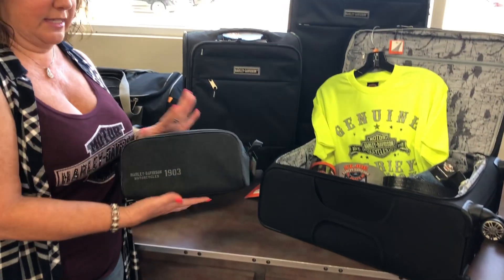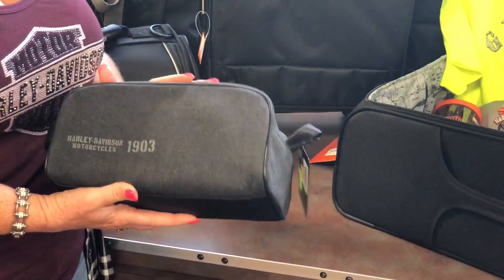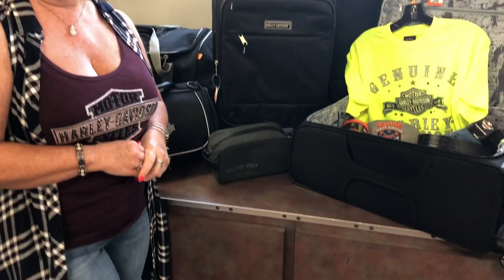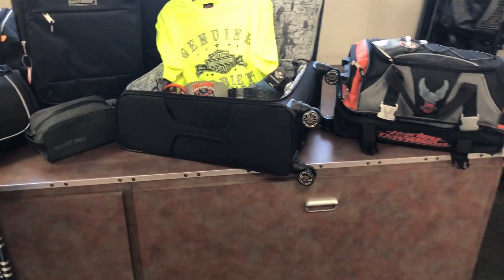We also have smaller bags for those toiletry essentials. Gentlemen, we've got you covered with this shaving bag, and ladies, we have lots of other little tote bags for you to choose from.